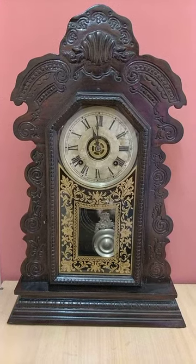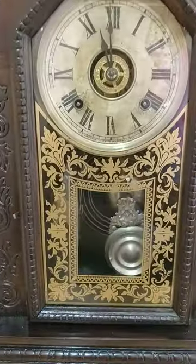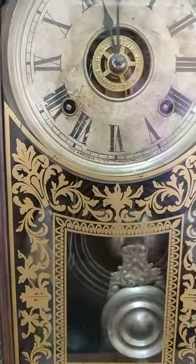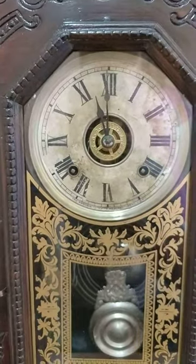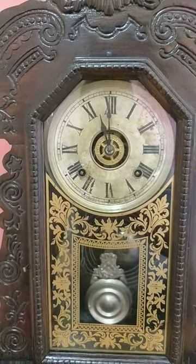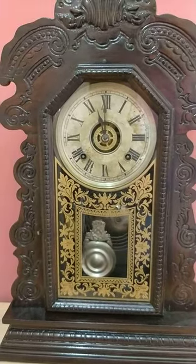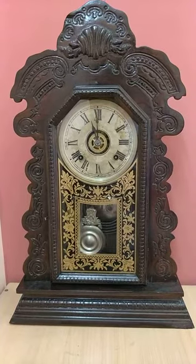This is my latest pride and joy — an Ansonia Clock Company clock, manufactured in the USA. It is a mechanical hand-winding clock with an alarm function, made in 1890, and it is a kitchen clock.